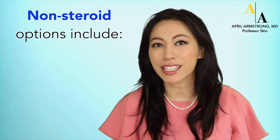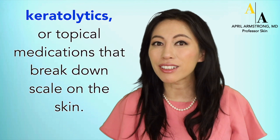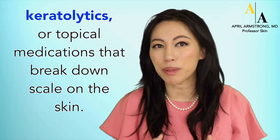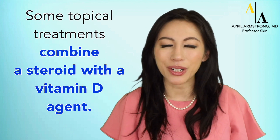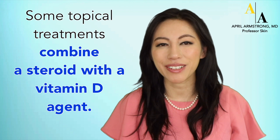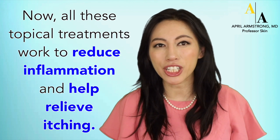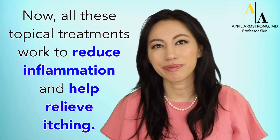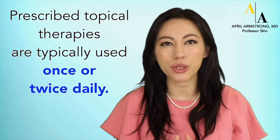Non-steroid options include things such as topical vitamin D, calcineurin inhibitors, and keratolytics, or topical medications that break down scale. Some topical treatments combine a steroid with a vitamin D agent. All of these topical treatments work to reduce inflammation and help relieve itching. Prescribed topical therapies are typically used once or twice daily.